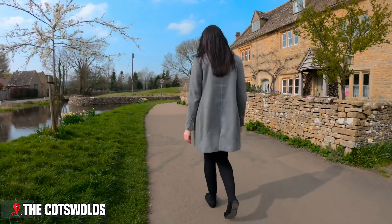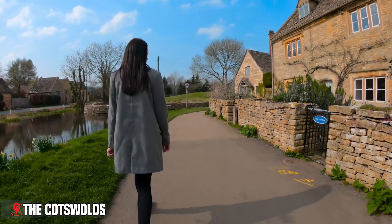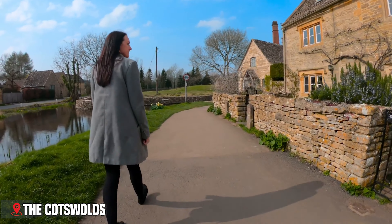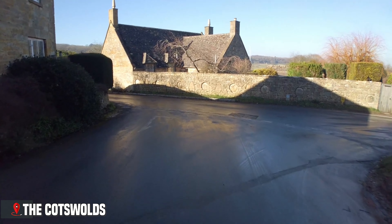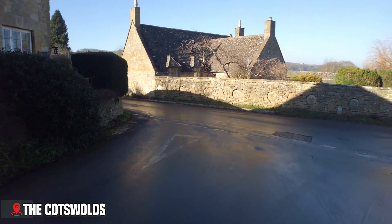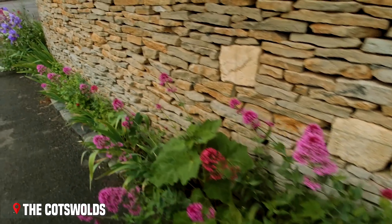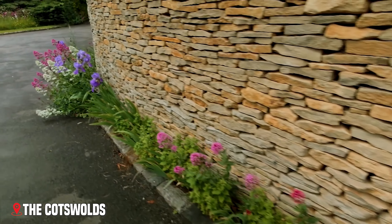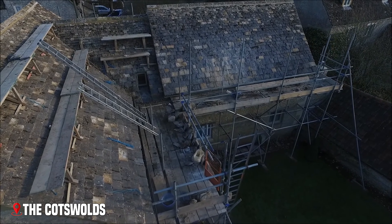The Cotswolds cover nearly 800 square miles across six counties, but everywhere you go, you'll see the famous Cotswold stone. This limestone gives buildings their distinctive golden color, glowing warmly in the morning sun and turning rose gold at sunset. Each stone was cut by hand centuries ago, and many buildings still have their original roofs made of split stone tiles.